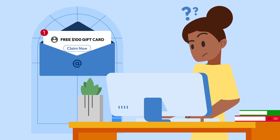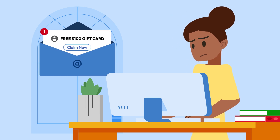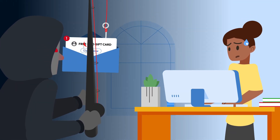Have you ever gotten one of those emails saying you've won a free $100 gift card and can claim it by just clicking a link? Even though the idea of free money sounds nice, many people don't realize that email is actually a phishing attack until it's too late.